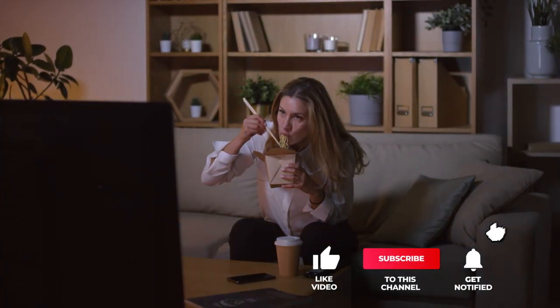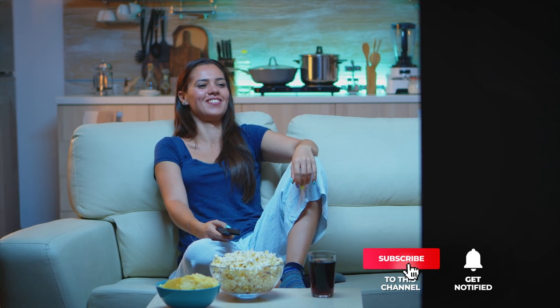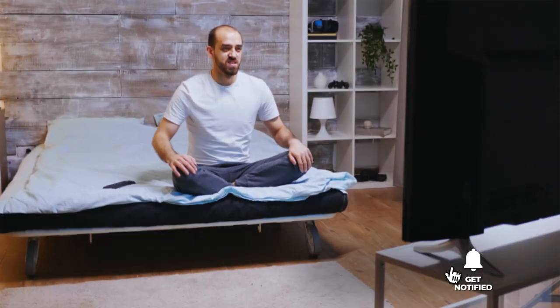That's all for now. Thanks for watching! If we helped you out in any way, please hit the like and subscribe button. We'll see you guys in the next videos.